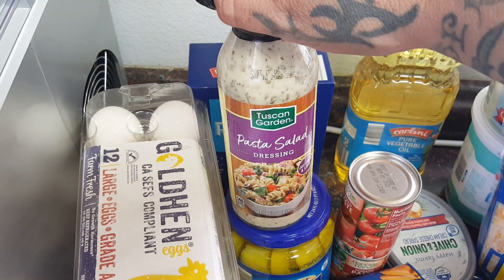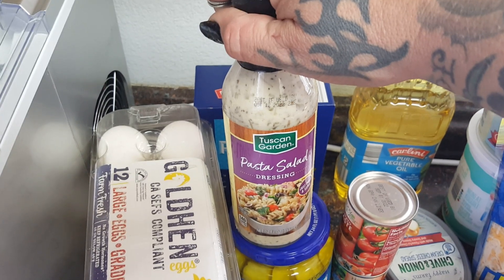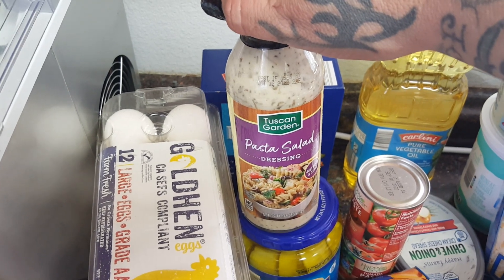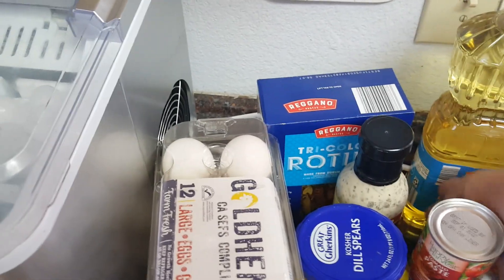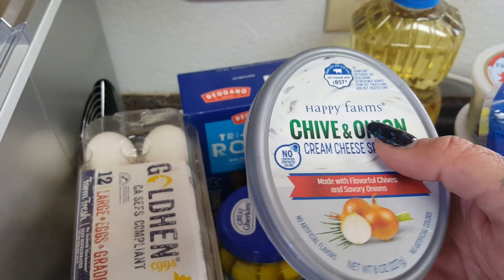I also picked up some oil for baking. This was a new item — I was excited to see it because I usually use their Italian dressing version for my pasta salads, but I saw this Tuscan Garden potato salad dressing and it just sounded really good. They also had a potato salad version, but I opted to try this one first. It was $1.99.